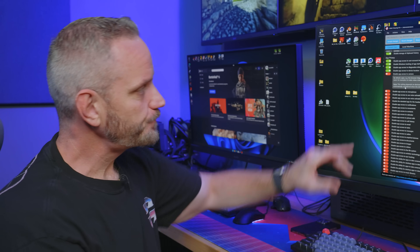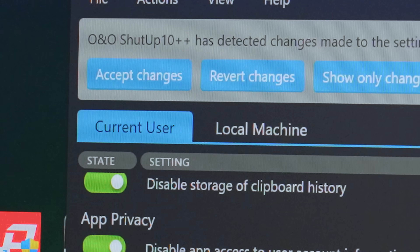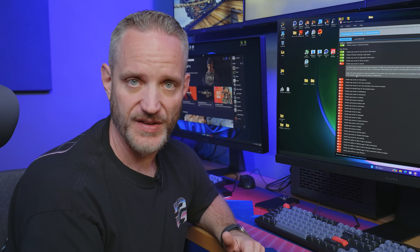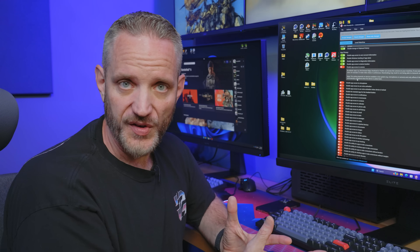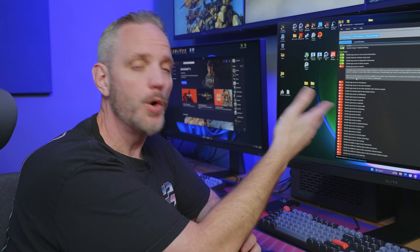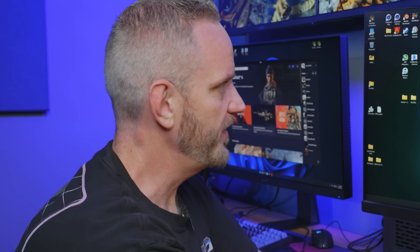One other thing I forgot to mention: at the top you can set it to 'current user' or 'local machine.' Local machine applies changes to every user on the machine; current user applies it to that current Windows account. If you have a shared system with kids using their own Windows profiles, you could do this either locally or for each individual user.